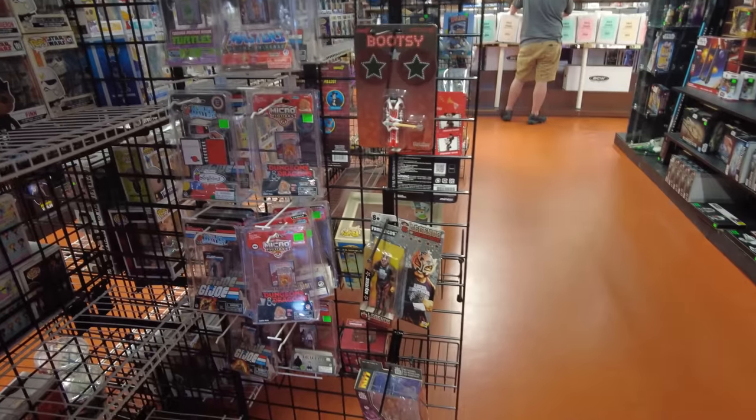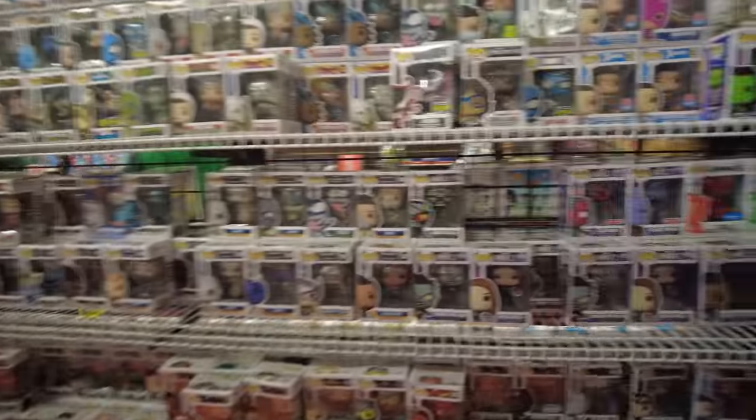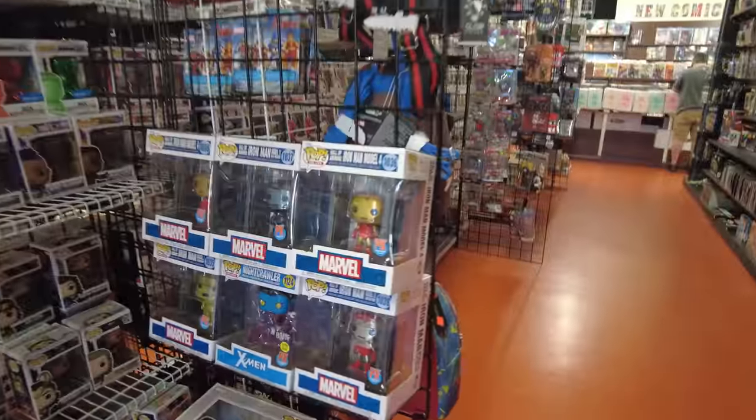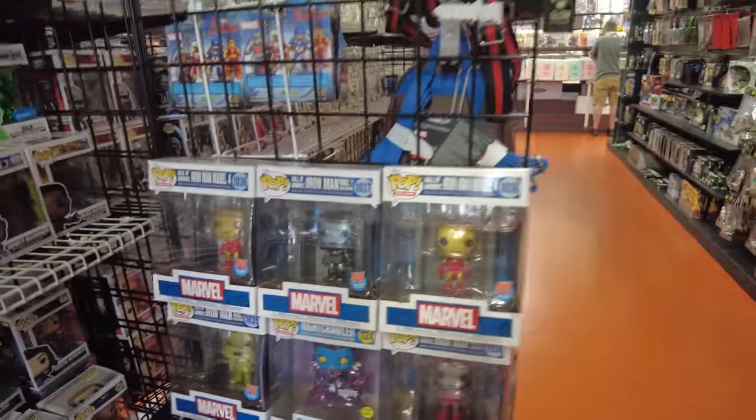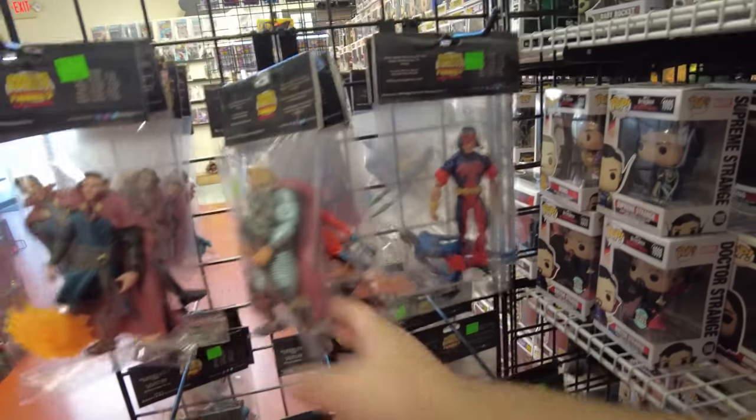Over here they got the Lucha Underground figures. We got more Pops. Oh they got the Hula Armor Pops - those are kinda cool. They got some loose figures over here, some loose Legends. Got War Machine, Thor, Doctor Strange, more Thor, got Beta Ray.